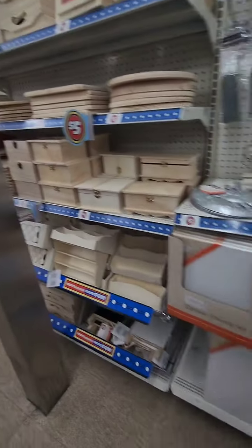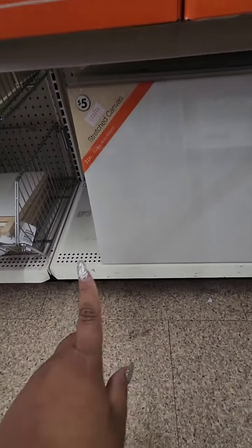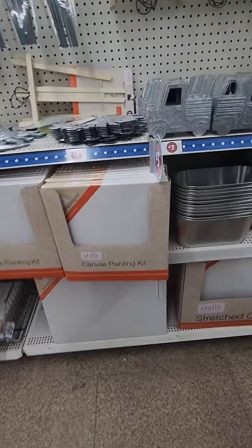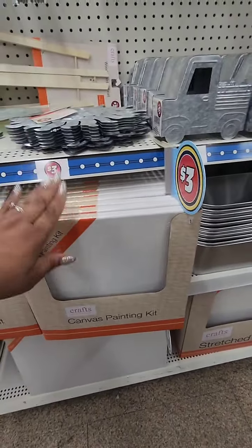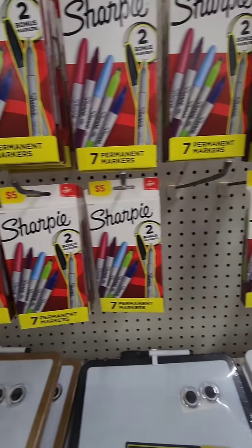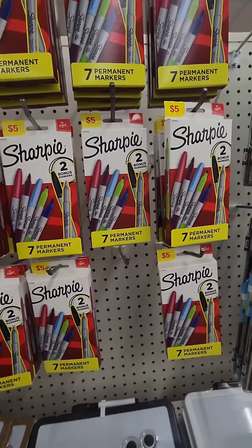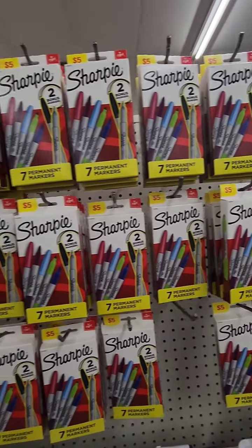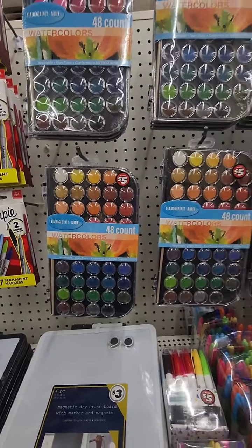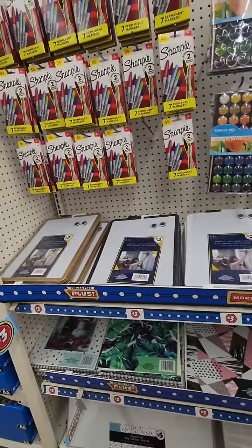For five dollars you get a box of Sharpies — seven Sharpies total. If you bought one in the regular Dollar Tree section that's $1.25 each, so this is a good deal and it's a multicolored pack. They also have a 48-count watercolors set. You just have to weigh what's a good deal and what's not.